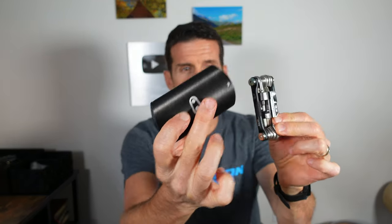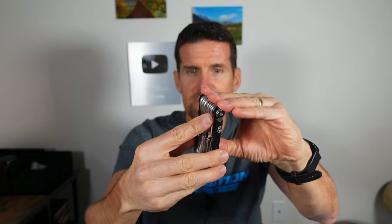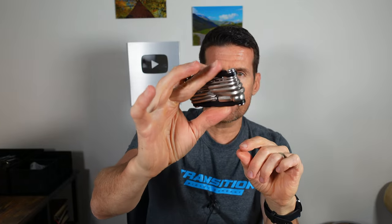Another $25 item is the Crank Brothers M19 multi-tool. It comes in a really cool case. Especially for mountain bikers, a multi-tool is absolutely invaluable — it makes a really good stocking stuffer. Good quality, it has all the essential tools you'll need to do bike repairs on the side of the trail. The Crank Brothers M19 has become my favorite multi-tool.